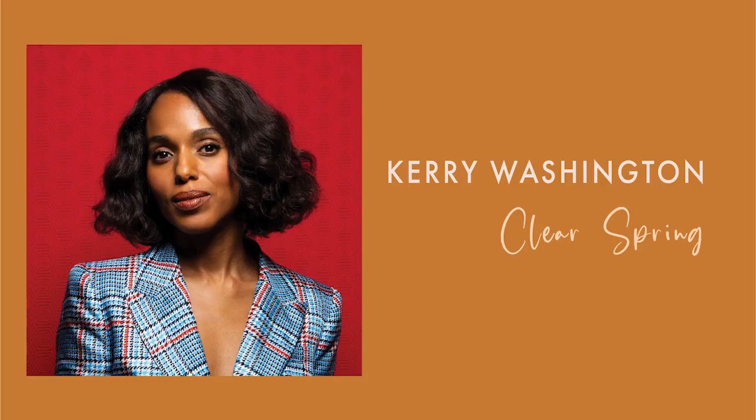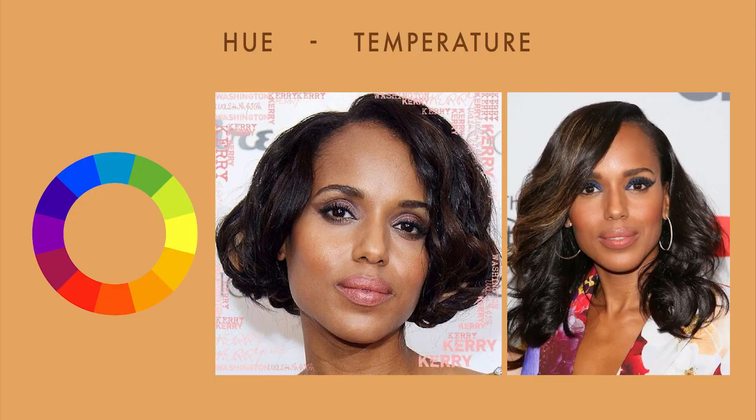Now we have Kerry Washington. Let's take a look at her characteristics. She has brown skin and a neutral warm undertone. Her eyes are very dark brown and her hair is dark brown, sometimes black. For hue or temperature, Kerry is very controversial in color analysis. Because she gets photographed in so many different lightings, it gets confusing. Gathering as many pictures as I could, I determined that she is indeed warmer, but not extremely warm. Meaning that her best colors would be neutral warm and even slightly warm, but they shouldn't be extremely warm because they will grey her out.